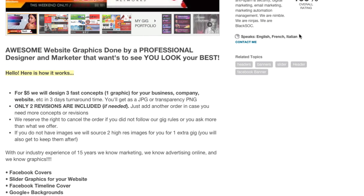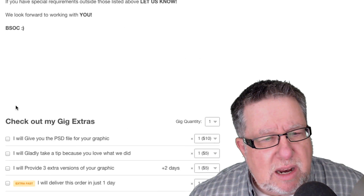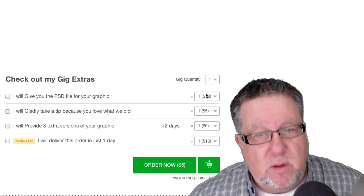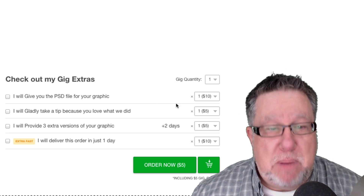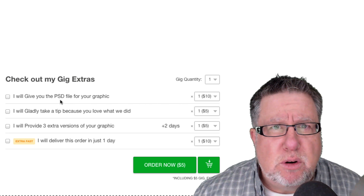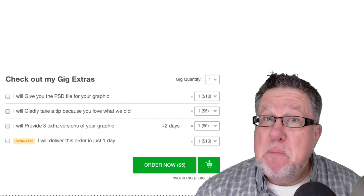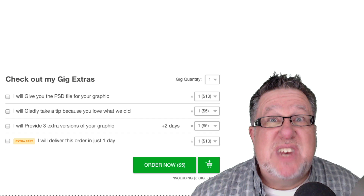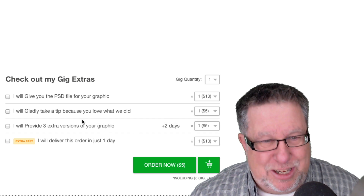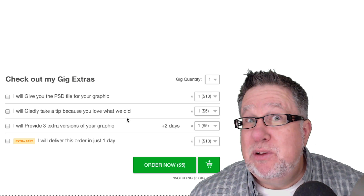So I hired them. When you hire someone, you basically purchase a gig — they call each assignment a gig. You can purchase right from the landing page. The basic gig is to create the header graphic for $5. But then they'll give you the PSD — that's the Photoshop document — for an extra $10, meaning you can modify the graphic in the future without going back to them. So I got that extra and spent $15 total. They'll gladly take a tip if you love what they did, and they offer three extra versions of the graphic for a dollar, or faster delivery if you need it quickly.